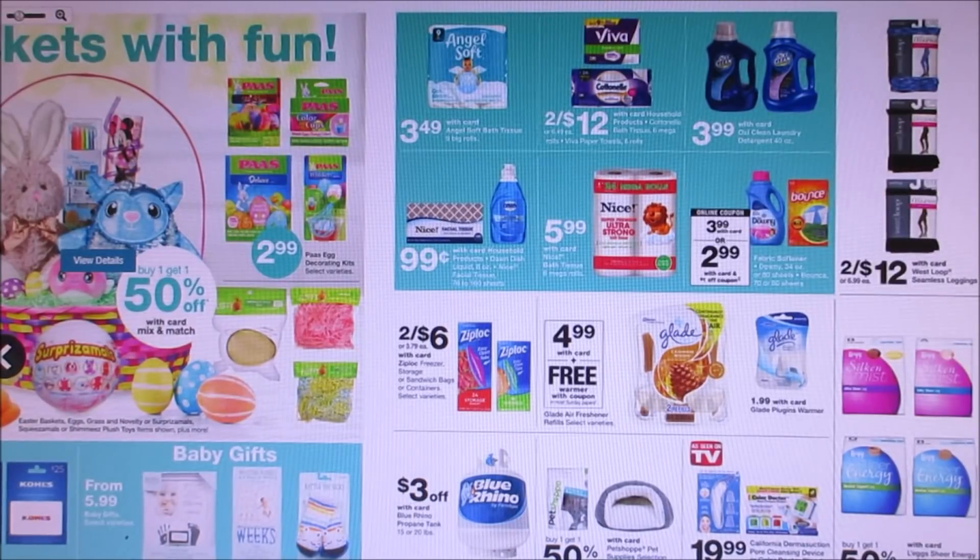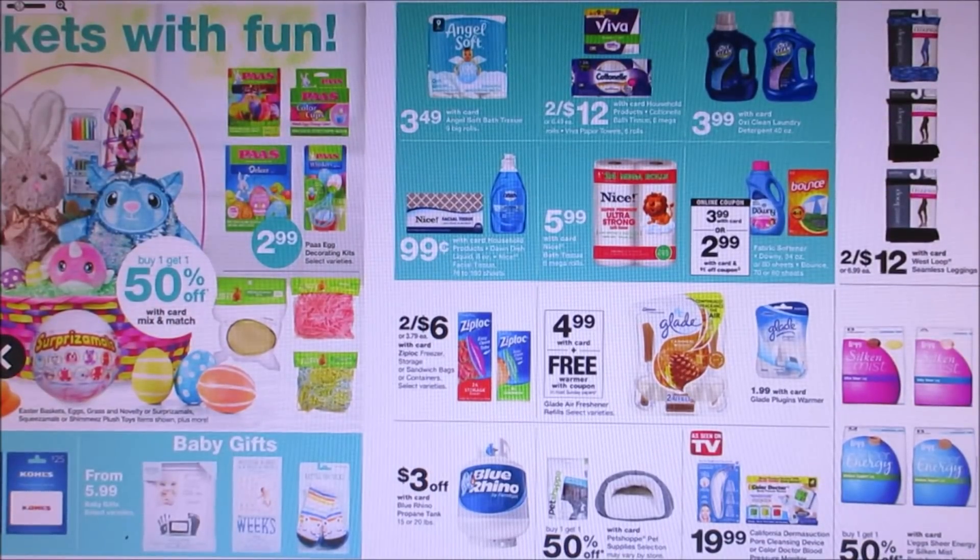Glade is going to be $4.99, and you get a warmer with the P&G insert. The warmer is $1.99, so not really saving very much there, but if you guys need some deals, there you go.